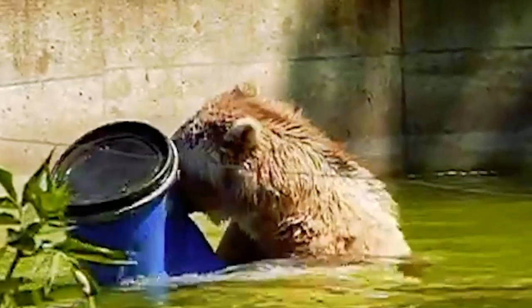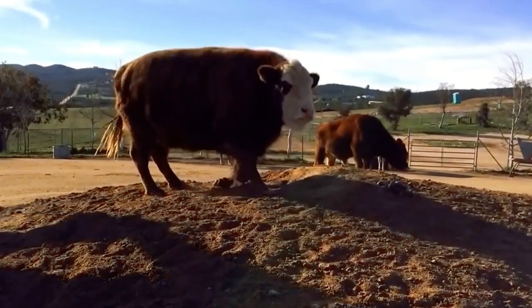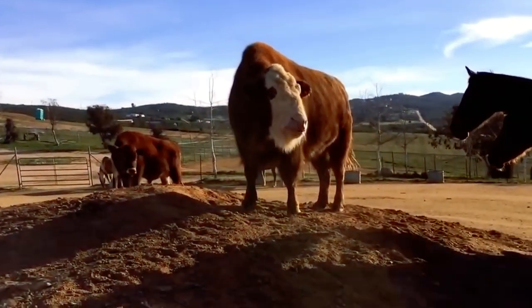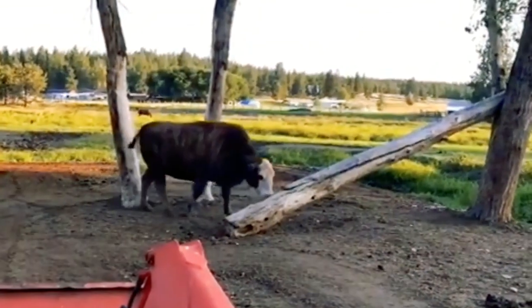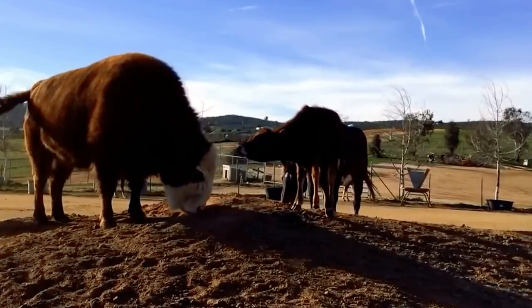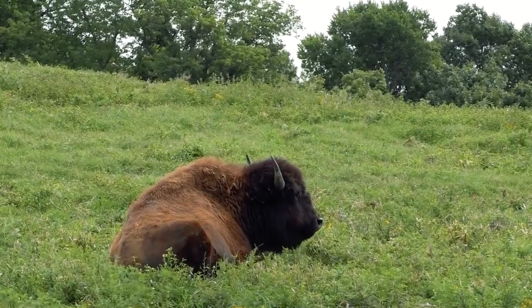Number one: the beefalo. We mentioned it earlier, and now it's time to take a look at the mighty beefalo — a hybrid of an American buffalo and a domestic cow. This mix was first created by accident back in the 18th century, but it soon became clear that the beefalo's hardy nature combined with regular cattle would make it a very useful species for farming, especially as buffalo are less hungry than domestic cattle. The meat is considered to be better quality, and beefalo can weigh as much as 2,000 pounds, with fine dark-colored hair, and are known to be docile and very tolerant to diseases.